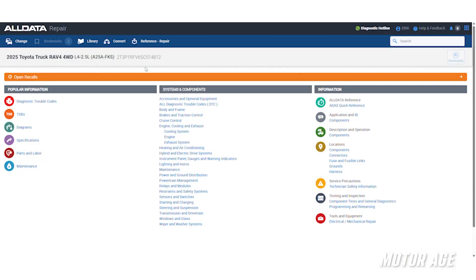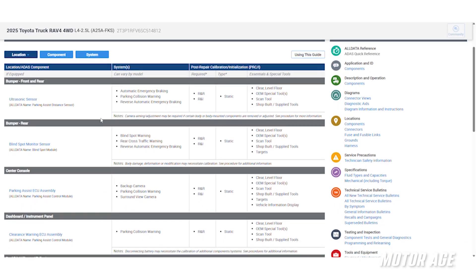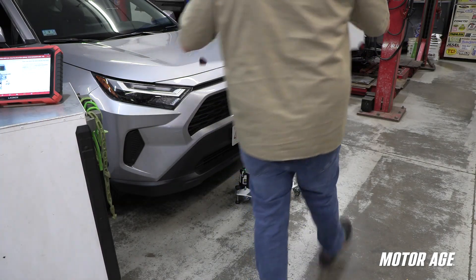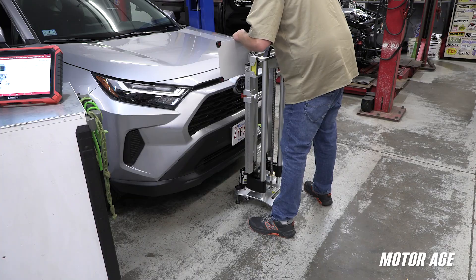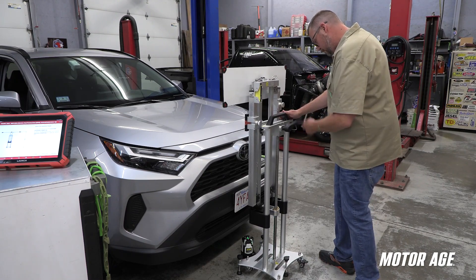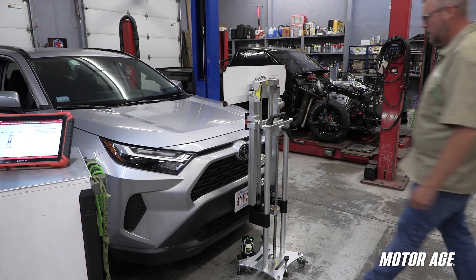Once you recognize that your repair impacts ADAS, the next step is making sure those systems are properly calibrated. That starts with consulting service information to figure out how the calibration needs to take place — does the system require a static calibration, a dynamic calibration, or are there options for both? Static calibrations are performed in the shop using calibration targets and fixtures, and often have space and setting specifications — things like level surfaces, controlled lighting, and being able to accommodate exact distances and angles.